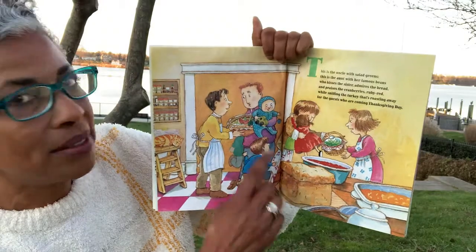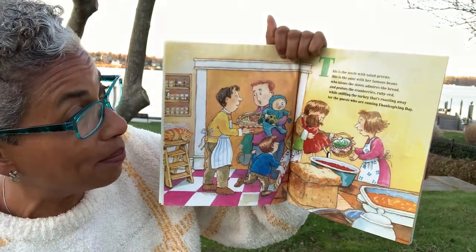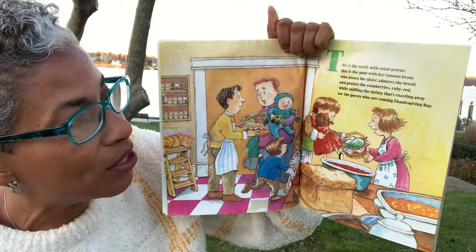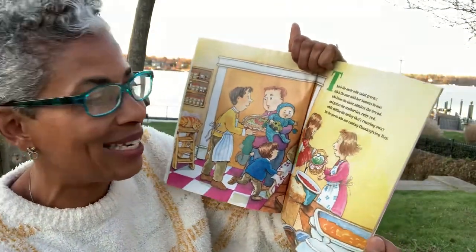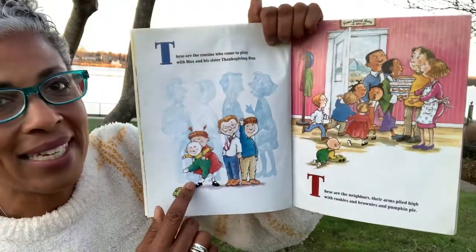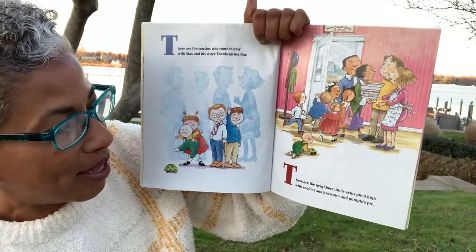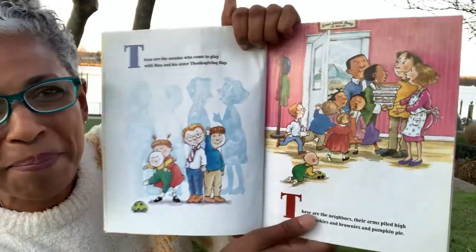These are the cousins who come to play with Max and his sister. This is the uncle with salad greens and this is the aunt with her famous beans, who kisses the sister, admires the bread, and praises the cranberries ruby red, while sniffing the turkey that's roasting away for the guests coming on Thanksgiving Day. These are the neighbors, their arms piled high with cookies and brownies and pumpkin pie.